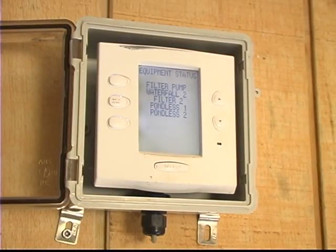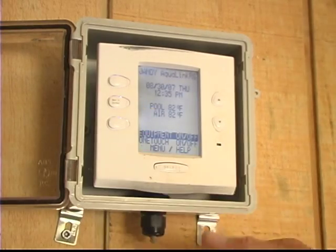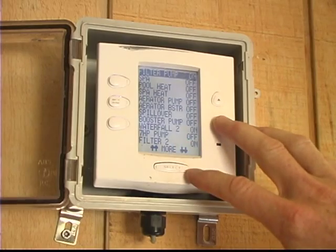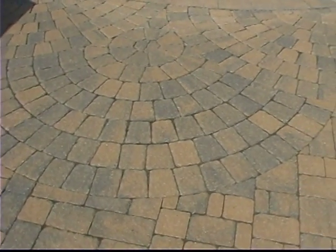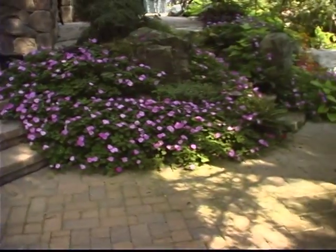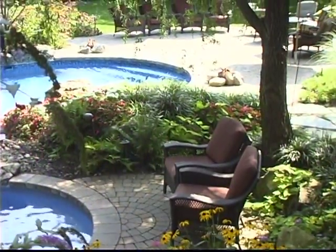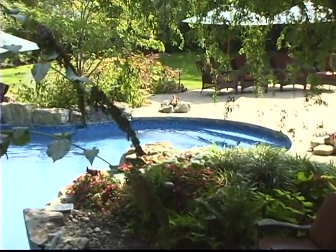There are some high-tech features on this pool, one of which is a Jandy automation system. Basically there are five control pads around the pool and in the house, so any function of the swimming pool can be turned on or off from inside the house or at poolside. On this pool we've used TekoBlock tumbled paving stones — a concrete paver designed to look like stone. It's been tumbled and this particular one is a sandalwood color, which is tan and grays.